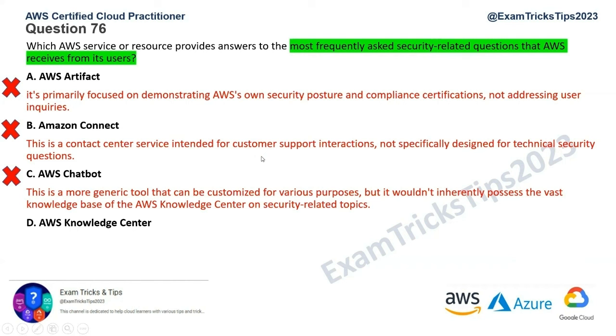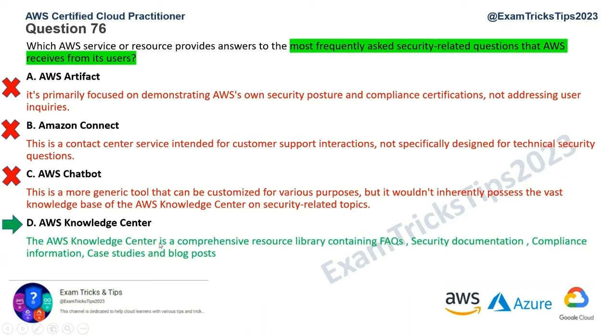Option D is AWS Knowledge Center, and this appears to be the correct answer. The AWS Knowledge Center is a repository of FAQs, security-related documentation, compliance information, case studies, and blog posts. This is a complete suite from a security FAQ perspective, and that's the correct answer for this question — Option D, AWS Knowledge Center.